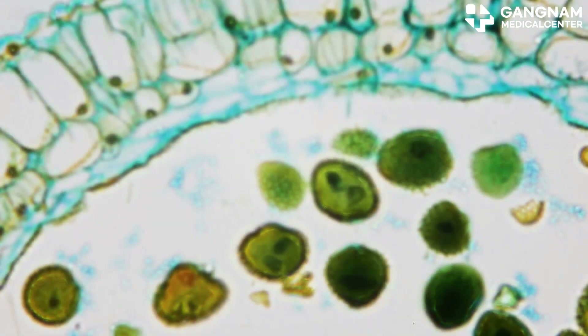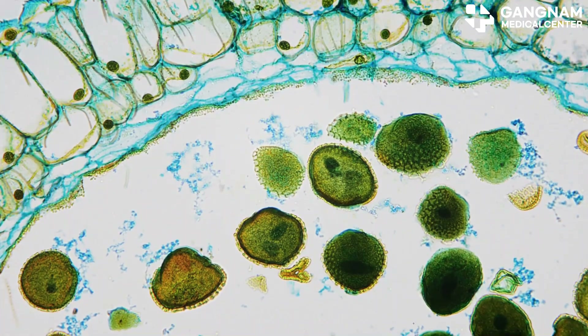Hey, science enthusiasts! Today, let's dive into the fascinating world of exosomes and how their roles differ in plants and animals.